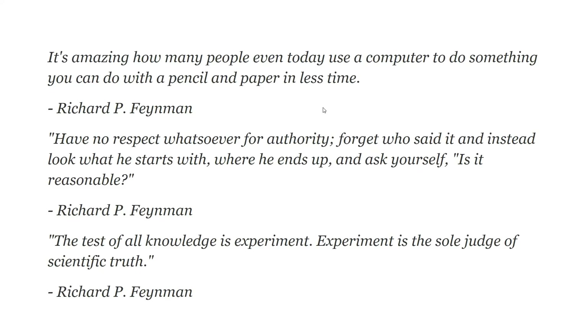Now we're going to do a simple experiment to determine if the 1974 and 1975 graphs were more accurate, or if the current NASA graph is more accurate. First, some relevant quotes from Richard Feynman: 'It's amazing how many people even today use a computer to do something you can do with a pencil and paper in less time.' He also said, 'Have no respect whatsoever for authority. Forget who said it, and instead look at where he starts, where he ends up, and ask yourself: is it reasonable?' And the most important one: 'The test of all knowledge is experiment. Experiment is the sole judge of scientific truth.' Our very simple experiment is to compare historical records to the different temperature graphs and see which one aligns more closely. Let's proceed now to the experiment.